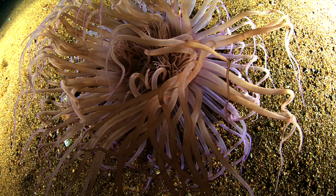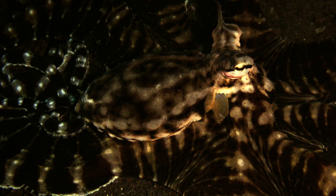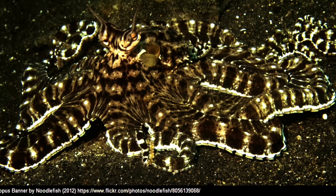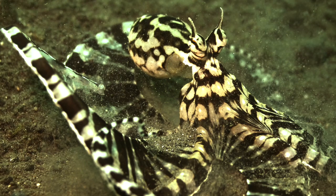The Mimic Octopus lives in warm tropical ocean water. They live in the Indian Sea, in muddy areas, and burrow in the ocean floor. They also use this burrowing behavior to mimic the sea snake to protect itself from predators.